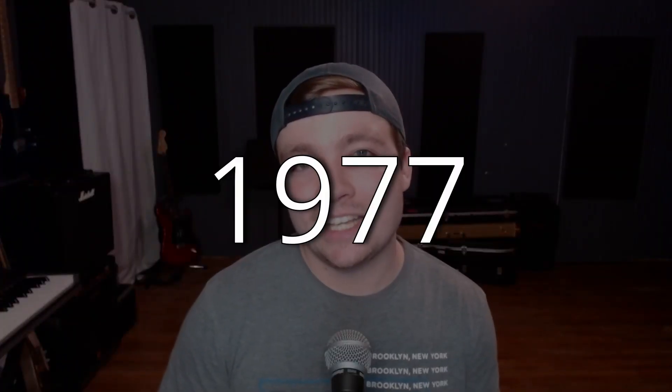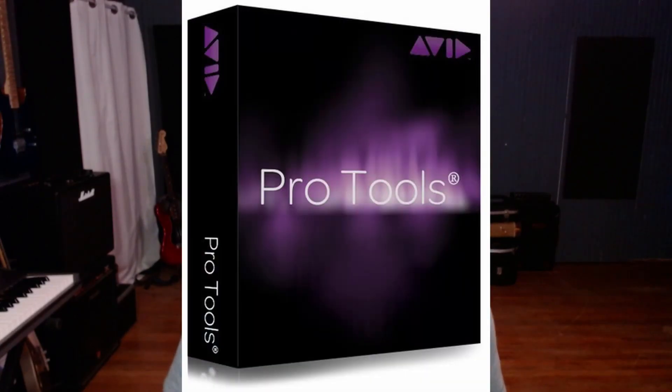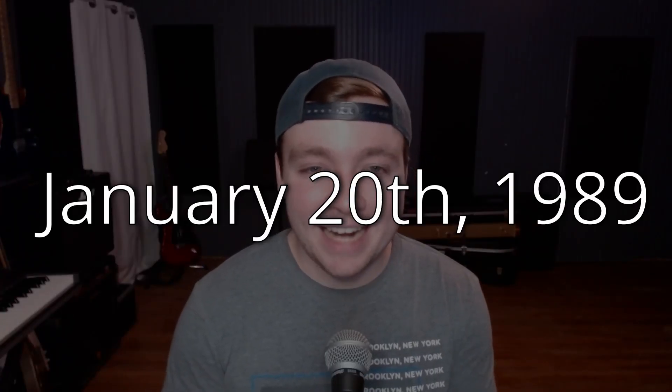Now let's skip to 1977. A company called Soundstream created a digital editing system. And it wasn't until 1989 that DigiDesign released SoundTools, which is the predecessor and the base for Pro Tools. On January 20th, 1989, the industry was changed forever. Pro Tools was born and quickly became the industry standard. This absolutely changed everything because now you could record music inside of a computer with about as many tracks as you wanted — as many as your computer could handle.